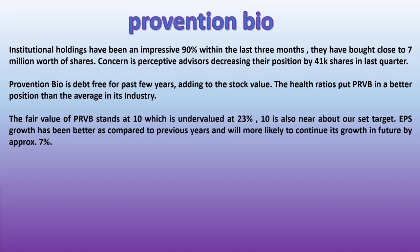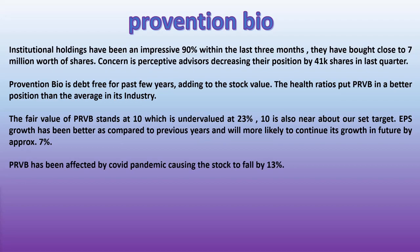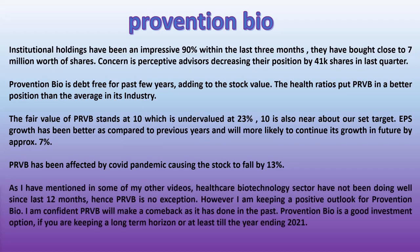The fair value of PRVB stands at $10, which is undervalued by approximately 23%. $10 is also near about our set target. Earnings per share growth has been better compared to previous years and will more likely continue to grow in the future by approximately 7%. PRVB has been affected by the COVID pandemic, causing the stock to fall by 13%.